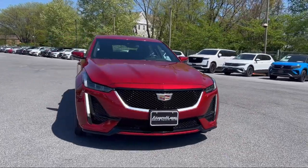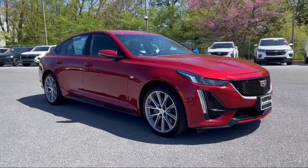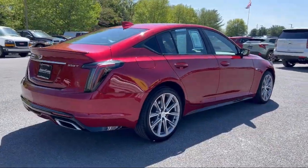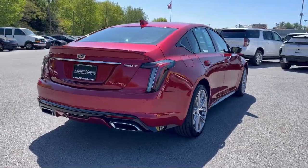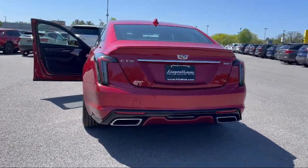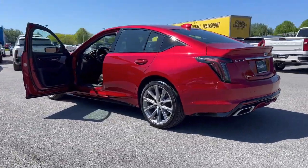It comes equipped with Power Door Locks Auto Locking, Pre-Collision Warning System Visual Warning, Pre-Collision Warning System Pedestrian Detection, In-Dash Rearview Monitor, Sirius XM Satellite Radio, Drive Mode Selector, and Auxiliary Audio Input for iPhone and iPod, Power Side Mirror Adjustments.